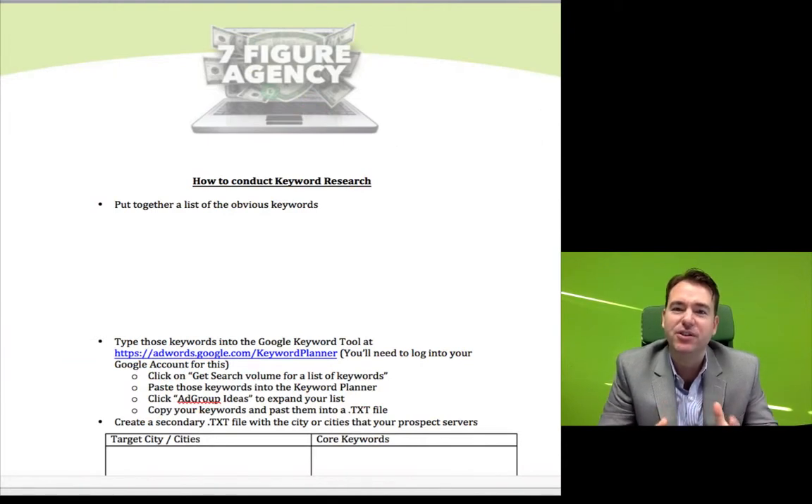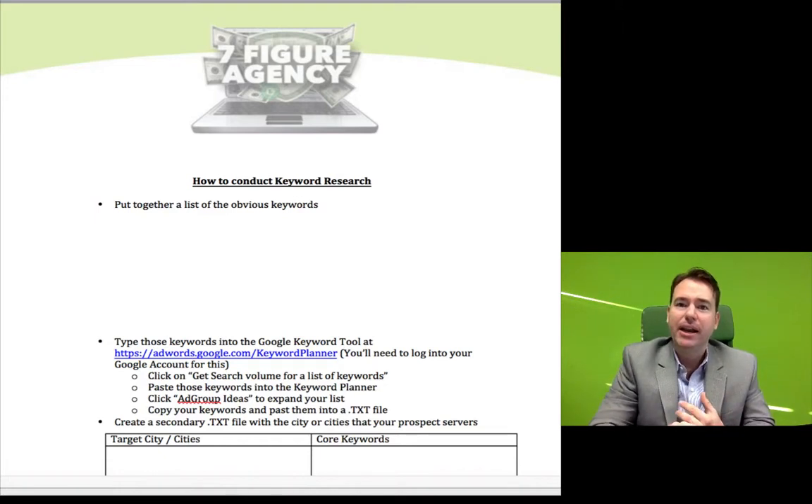Hey, this is Josh Nelson with Seven Figure Agency, where we train you on how to build a seven-figure local internet marketing agency by positioning yourself as the expert in your niche. On this video I want to walk you through the process of conducting keyword research in order to sell internet marketing services effectively. You have to go into the presentation prepared with due diligence done, being able to show your client here's what we think the most important keywords are, here's where you're ranking right now, and as a result be able to say you're missing out on a big opportunity and here is how you can bridge the gap.